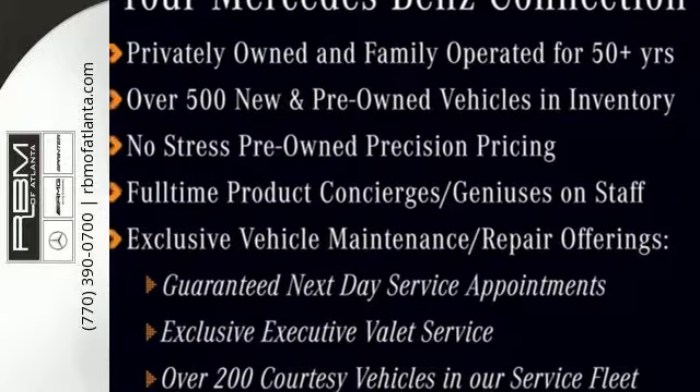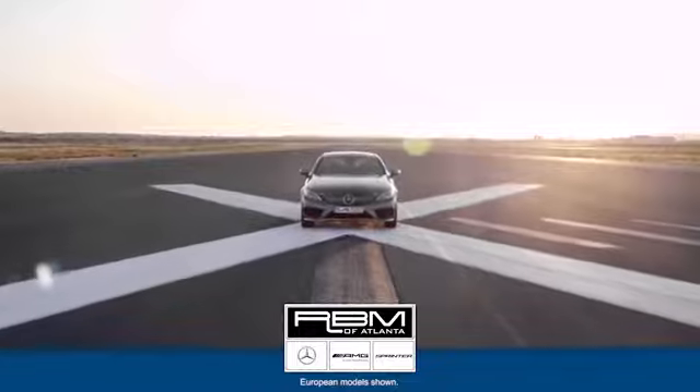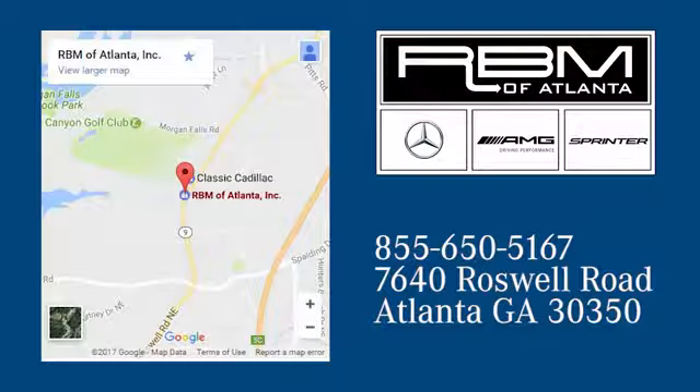Take this GLS for a test drive today. At RBM of Atlanta in Sandy Springs, we have the best selection of new and top-quality pre-owned vehicles to choose from. We are conveniently located at 7640 Roswell Road in Atlanta.